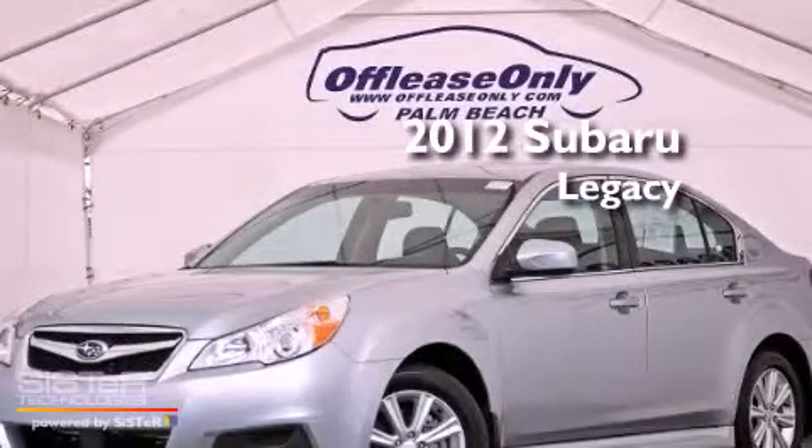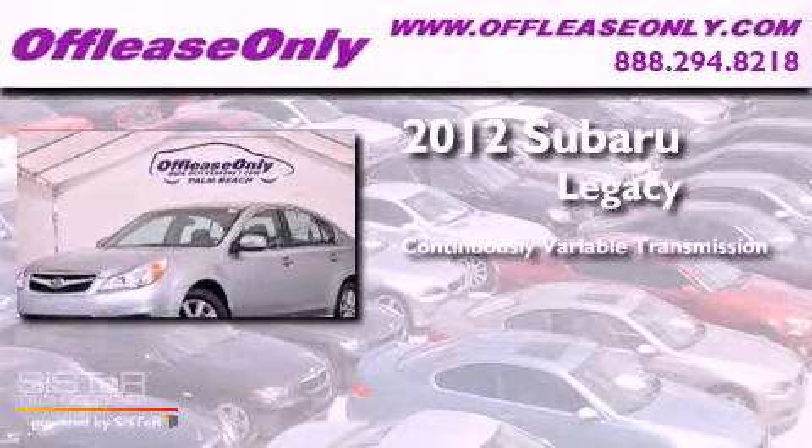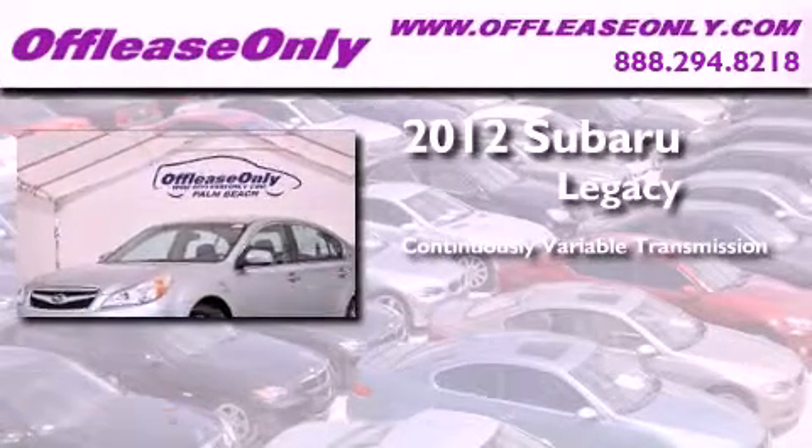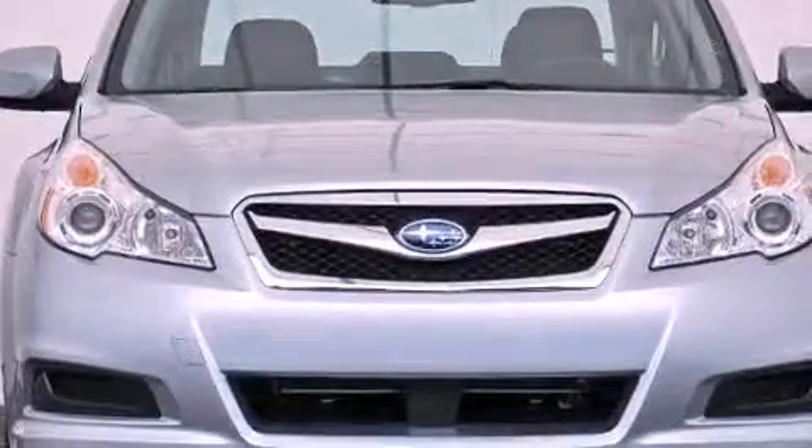This is a 2012 Subaru Legacy. This car has a continuously variable transmission, a four-cylinder engine, all-wheel drive. Plus, having just come off-lease, this Subaru is in like-new condition.